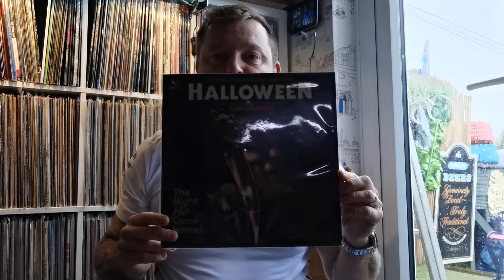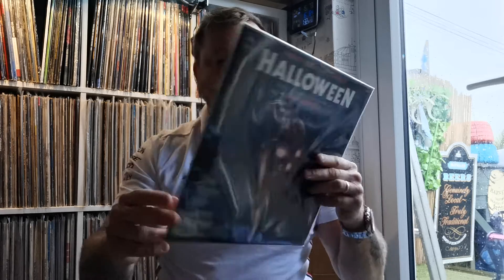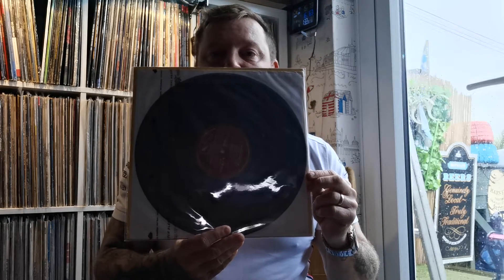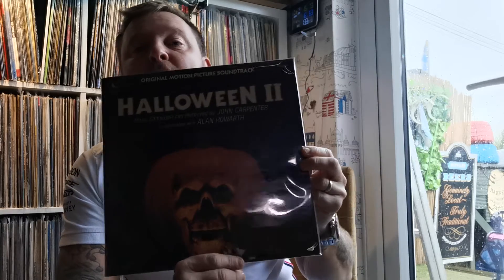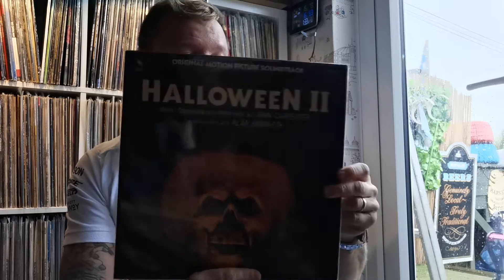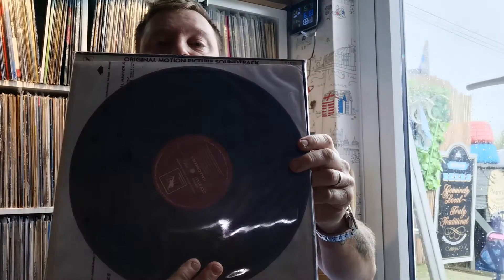And then we've got the original Halloween, which I've always wanted — very good copy, no pops or cracks or noises. And Halloween 2, which is my best film out of the Halloween trilogy I think. You can't beat the originals — the first ones or the second ones. Got this one the other week, another original. I think this one's 1981 and the other one was 1980, on normal vinyl. Then I've got Halloween 4 — another brilliant one.